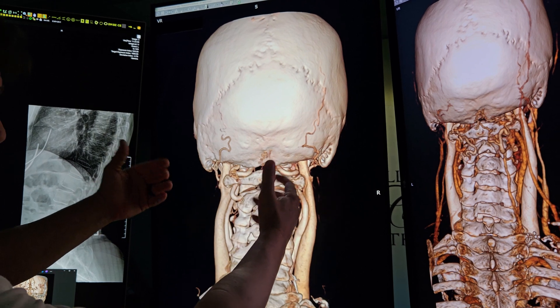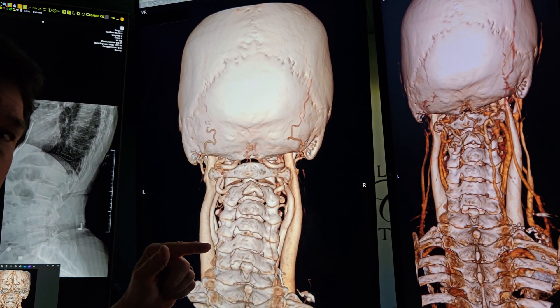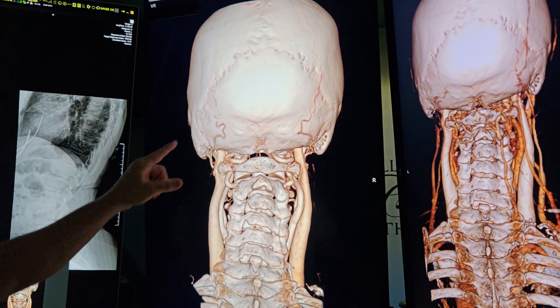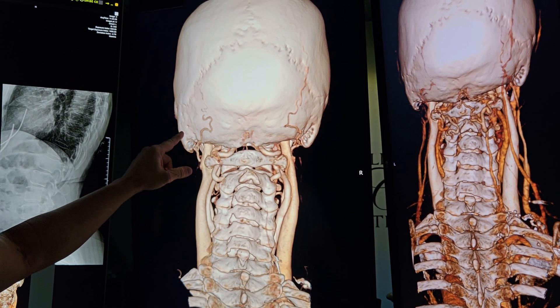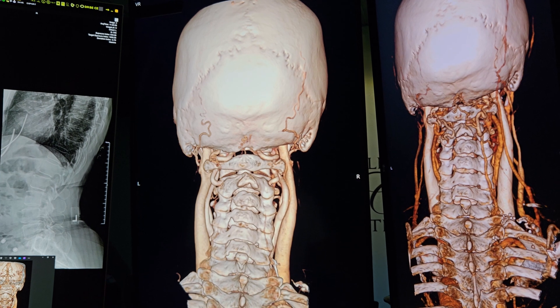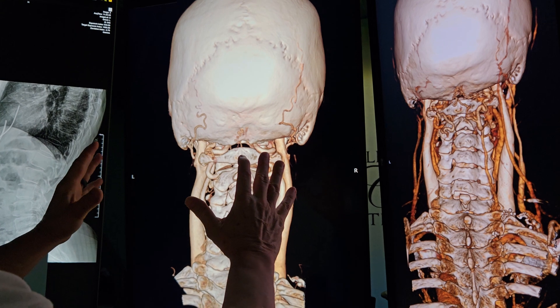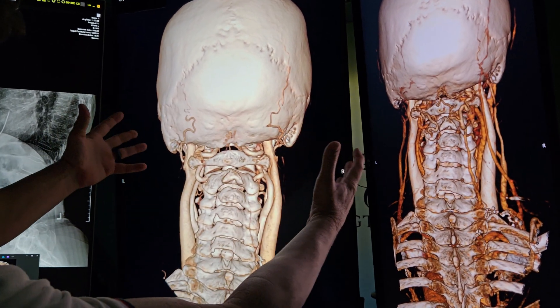CSF leaks are another concern. With backup pressure like this, the patient reports CSF leaking out of the left ear — but doctors told her it was just shower water without even looking in her ear. So the working assessment includes both a suspected CSF leak and an AV fistula.